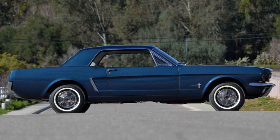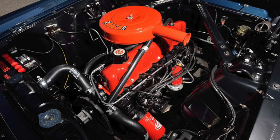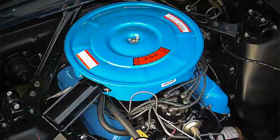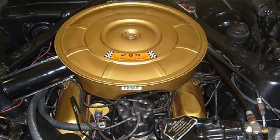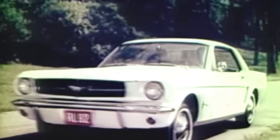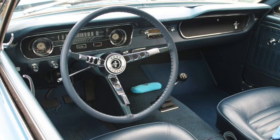To start, the engines included a 101-horsepower 2.8-liter 170-cubic-inch 6, a 164-horsepower 4.3-liter 260-cubic-inch 2-barrel V8, and a 210-horsepower 4.7-liter 289 4-barrel V8. A 260 with a manual transmission was a low 17-second car and was tested at 21 miles per gallon. The 289 was more than a second quicker. Transmissions included 3-speed automatic or manual and a 4-speed manual.